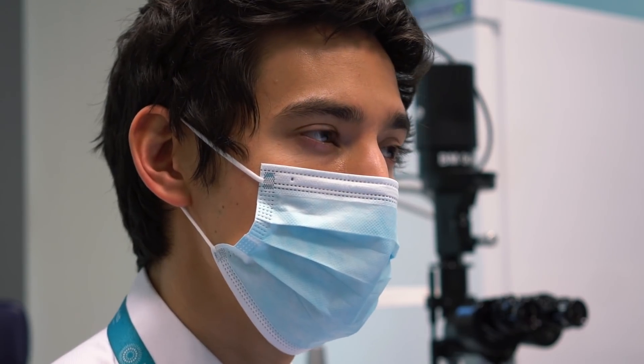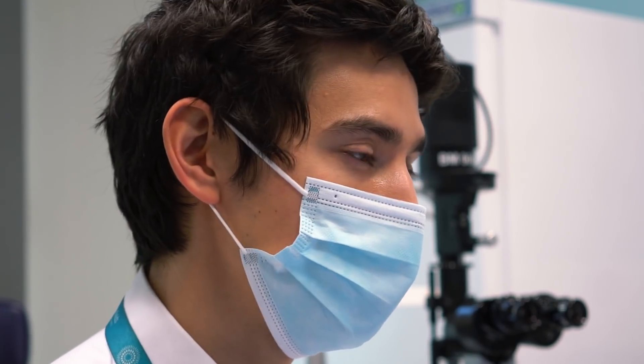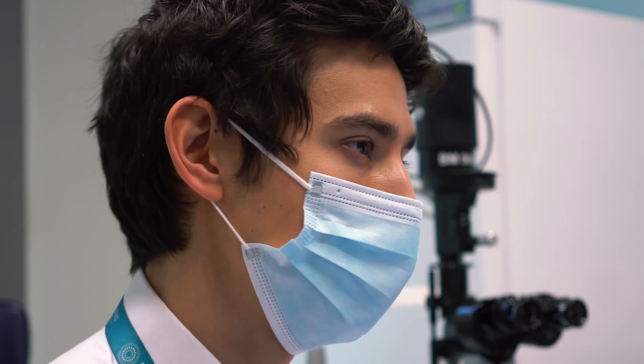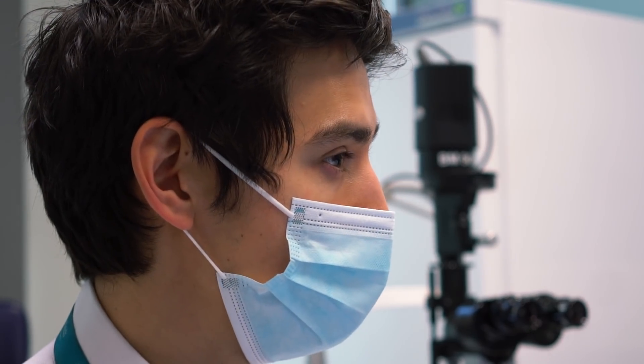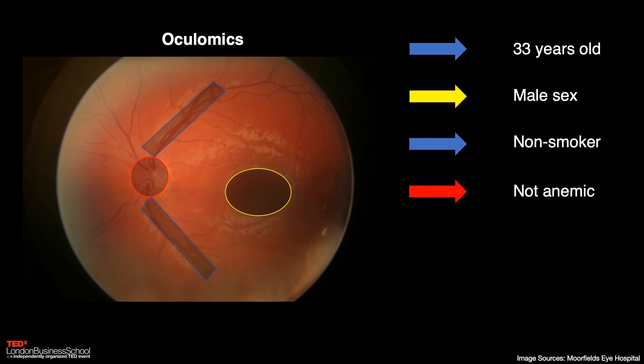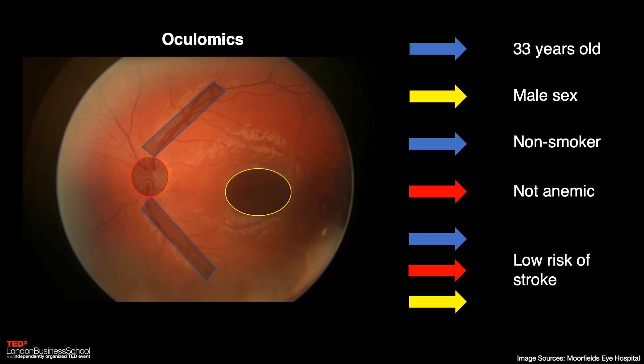One option for identifying structures that may not be obvious to us is deep learning, a subfield of artificial intelligence where patterns are discovered using large data sets. With this tool, we've realized that images of the retina don't just tell us about disease — they can tell us about ourselves. In the last few years, we've seen that eyes can show our age, our sex, whether we smoke, whether we're anemic, and give us an indication of our risk of future events like heart attack or stroke, all from a single picture of the back of the eye.